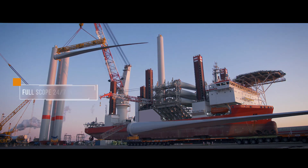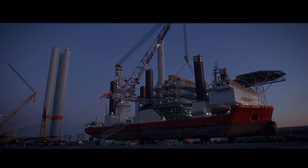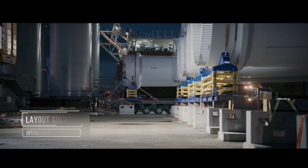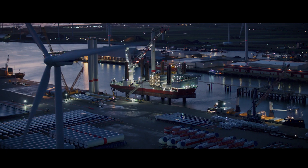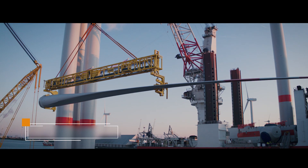We adapt to the needs of our customers and work 24/7. Custom fit layout solutions are prepared and implemented. Components are aligned precisely for the ship's own cranes to load the components independently.